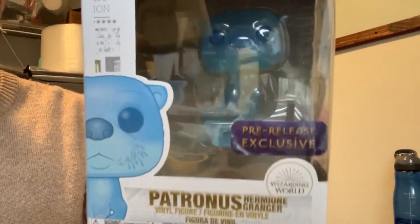Hey everybody, make sure to subscribe to Phoenix Resale! Shut up, you dumb otter!